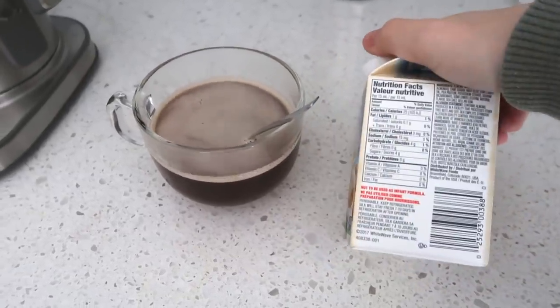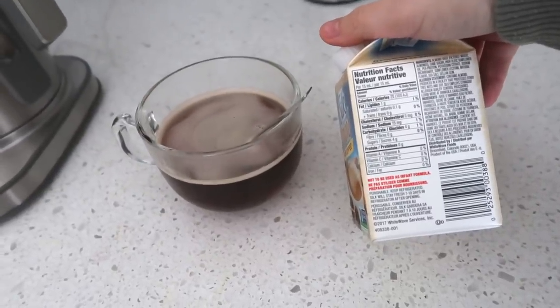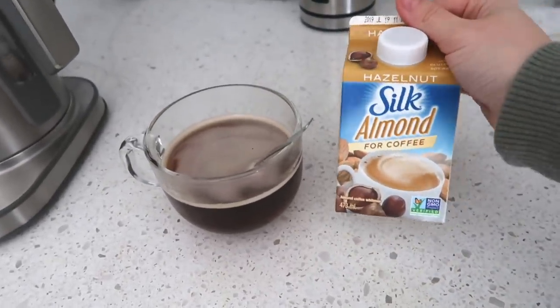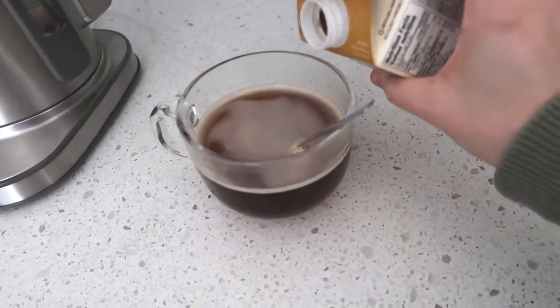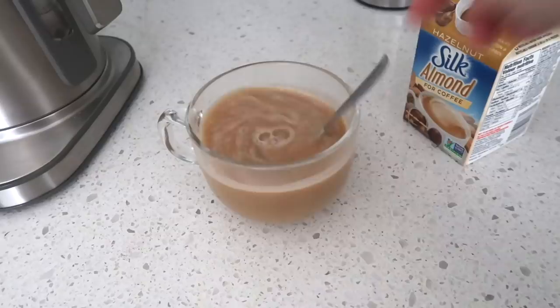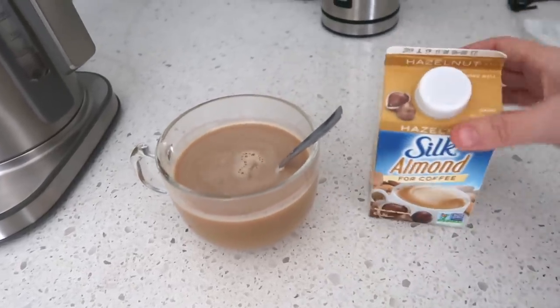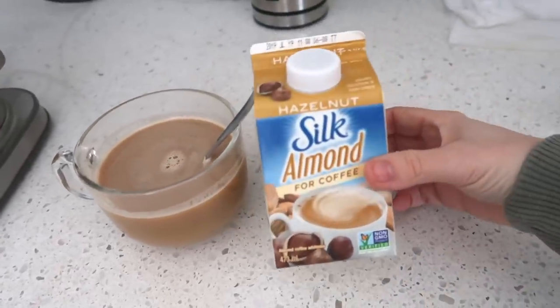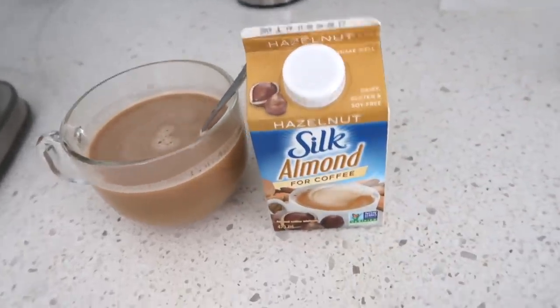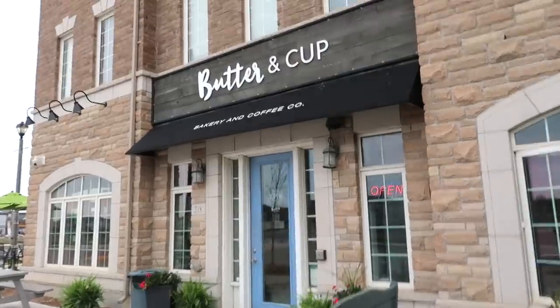This is the creamer I love — 25 calories per tablespoon. I love it in my coffee. I'm having a little espresso this morning, I just put a little bit of milk and a little bit of this instead of a ton of creamer, and it tastes so good. I think they have different flavors — this one is hazelnut and almond.